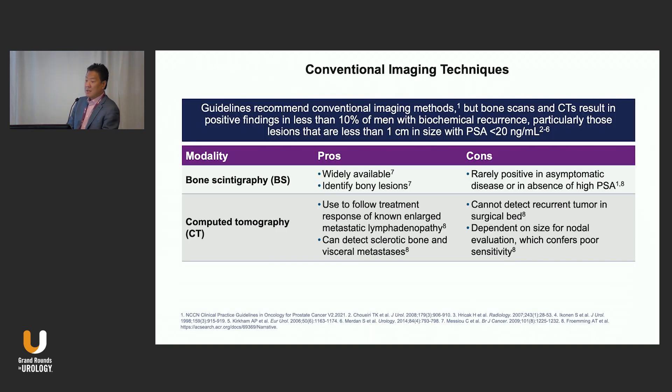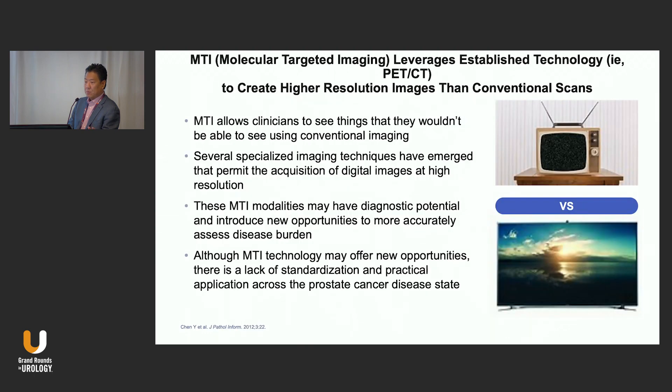Conventional imaging techniques — bone scans and CTs — have served us well for the past decades, but clearly they're not where we need to be. In the Radar 7 article, we now talk about molecular targeted imaging, or MTI, just to reflect on the fact that it's no longer next generation. It's current, it's here, it's contemporary, and it's very quickly becoming the standard of care. If you haven't been ordering this in your practice, you really need to jump on board because it's moving quickly.